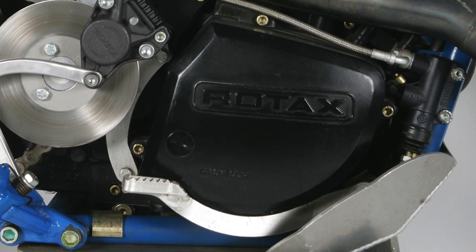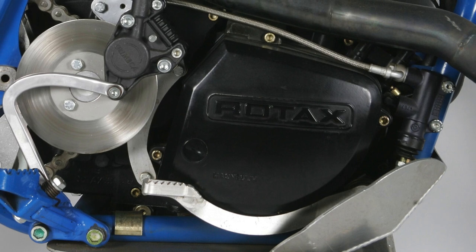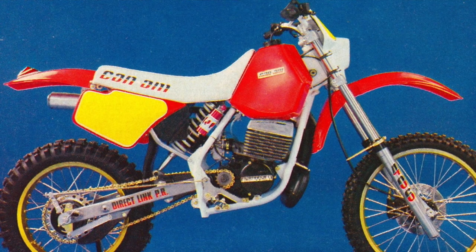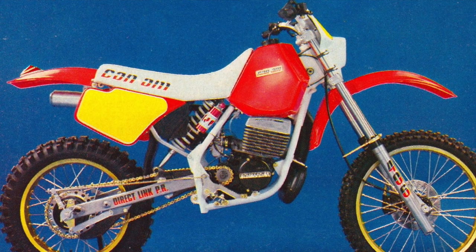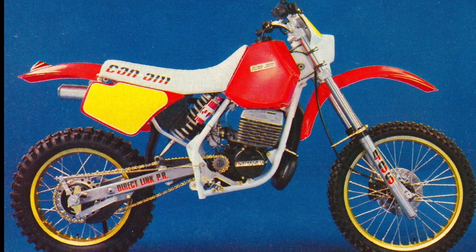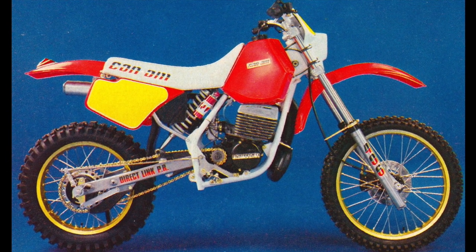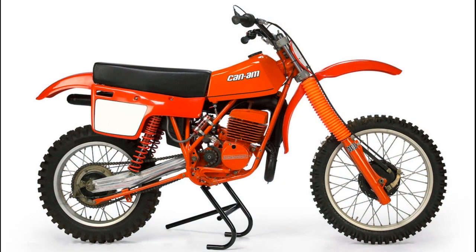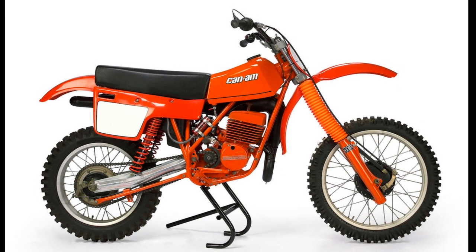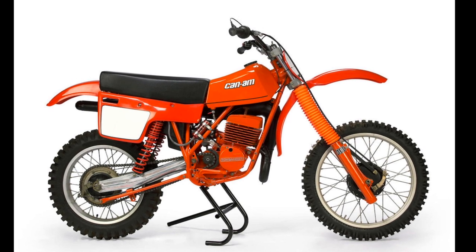Seeing this as a potential problem, Bombardier reached out to their American motorcycle partner ATK for a solution. As the supplier of Rotax motors used on the 560 Thumpers, Bombardier already had a relationship with Leitner and his team. Bombardier planned to commission ATK to produce a line of off-road machines based around their aging lineup of air-cooled two-stroke Rotax motors — offloading leftover motors while beefing up their dealer's inventory. Leitner took on the challenge of turning a decade-old motor into a winning motocross and off-road package.